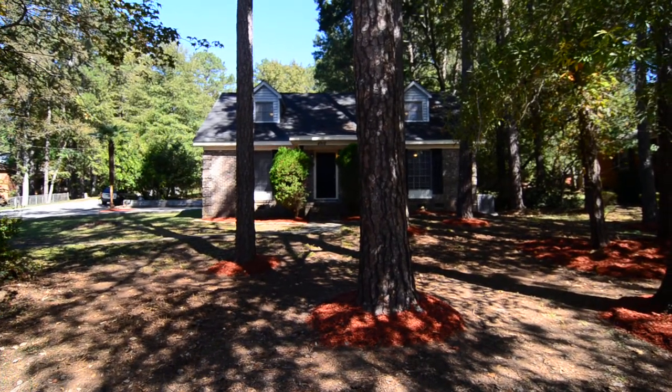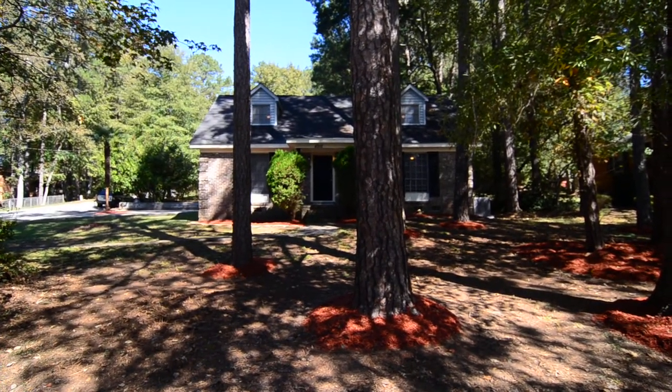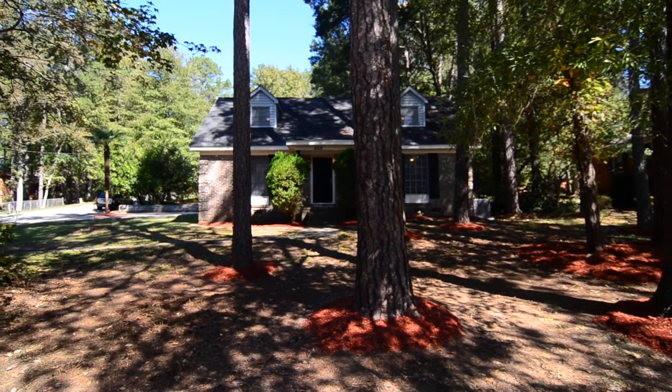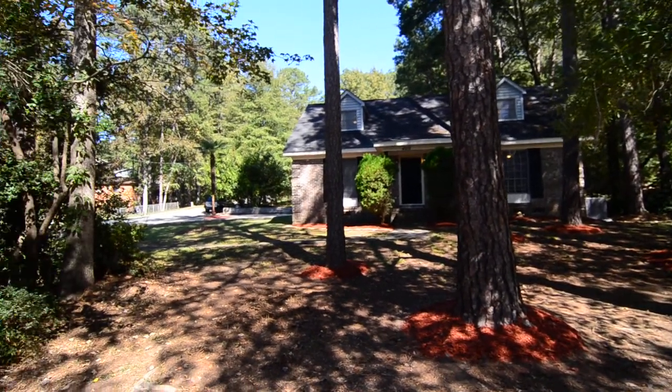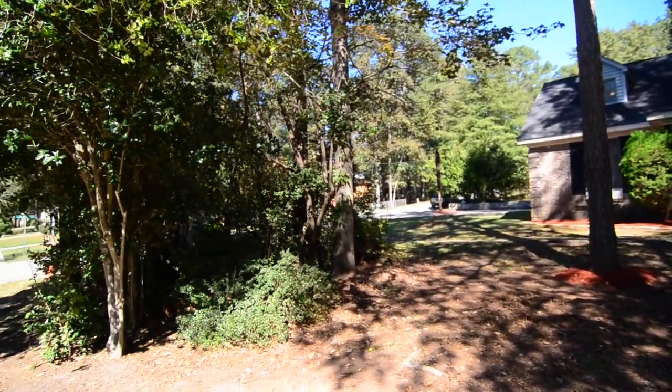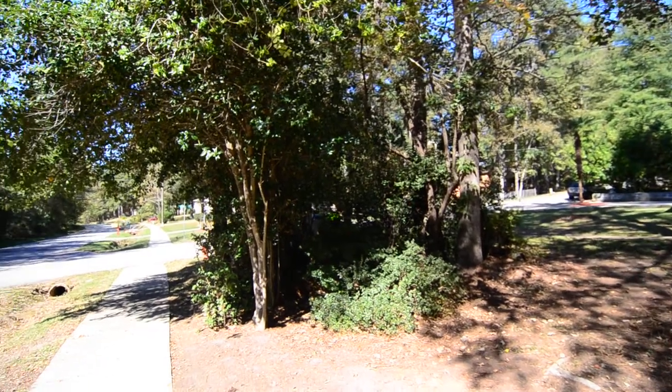Welcome to 4918 Brickyard Road. This nicely updated 4 bedroom, 2 bath, brick, Cape Cod style home features updated appliances and bathroom inside and a one car garage.